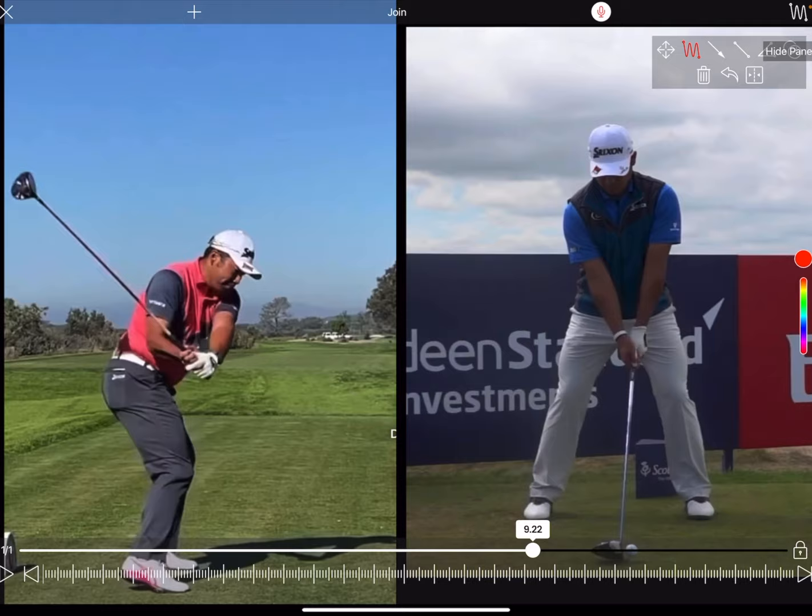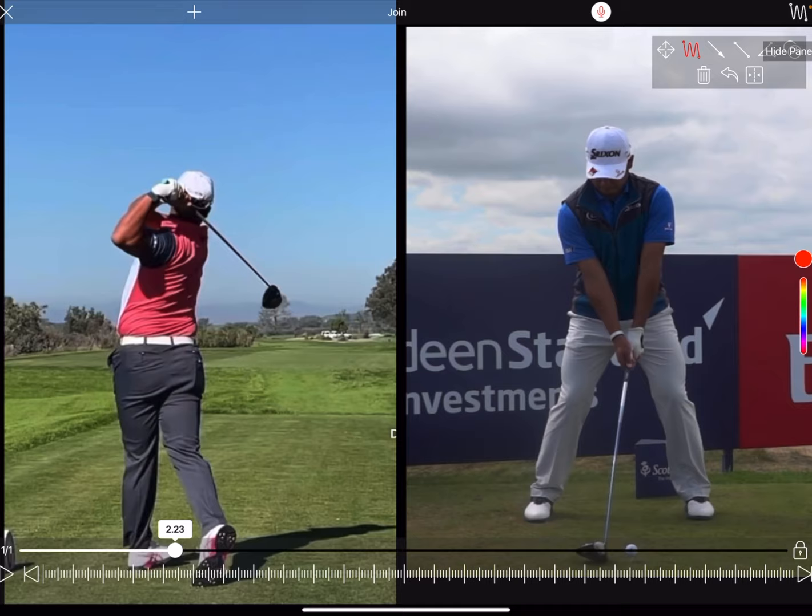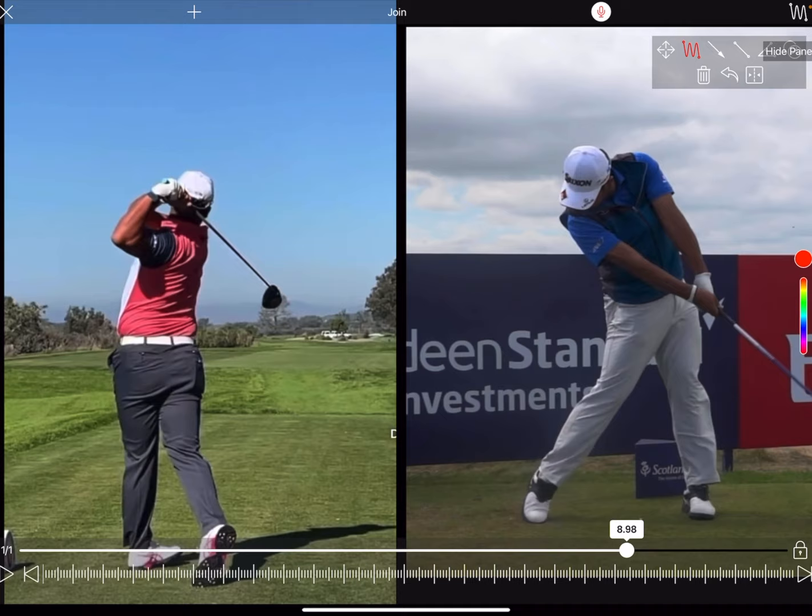Hideki Matsuyama — I've got no doubt he's going to go down as one of the greatest of all time. Today we're going to have an in-depth look at his swing, what makes it so great, and also what may be the cause of his recent back or neck injury.